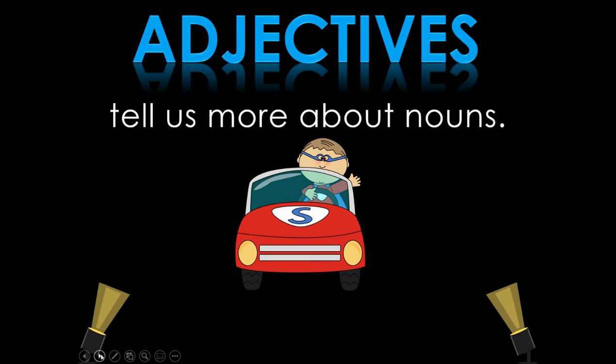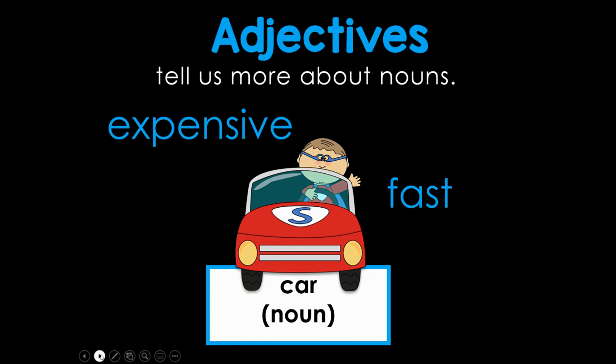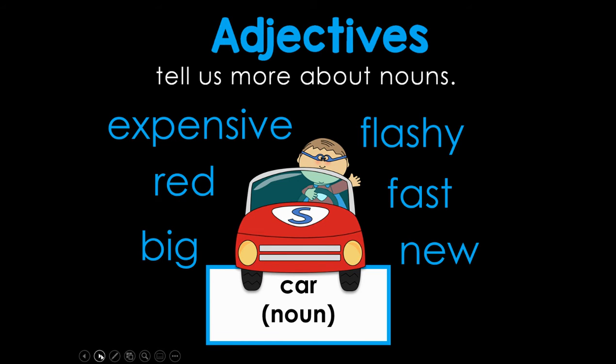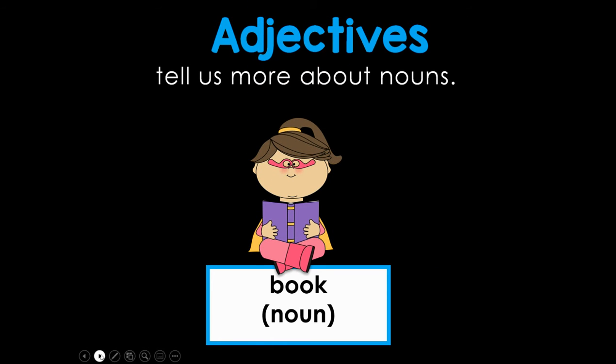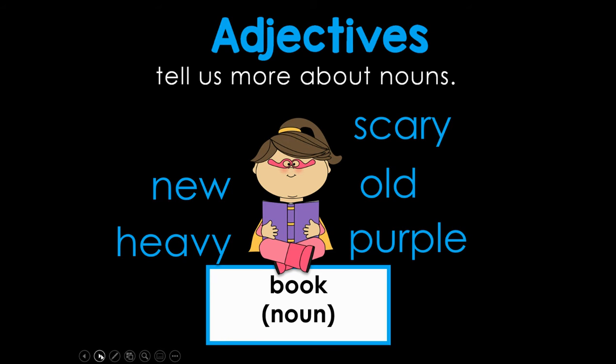Adjectives tell us more about nouns. Here is a thing — a car. It's a noun. Fast, expensive, red, new, big, and flashy. A book: new, old, scary, purple, heavy, good.